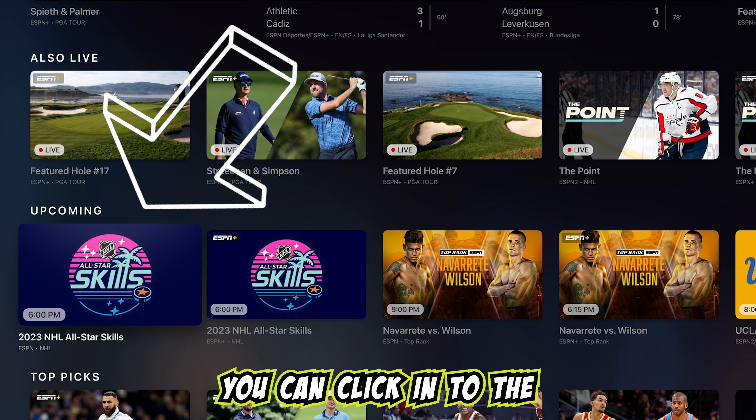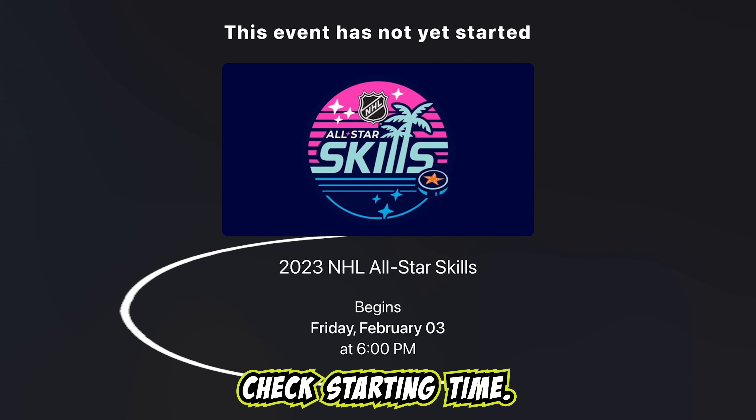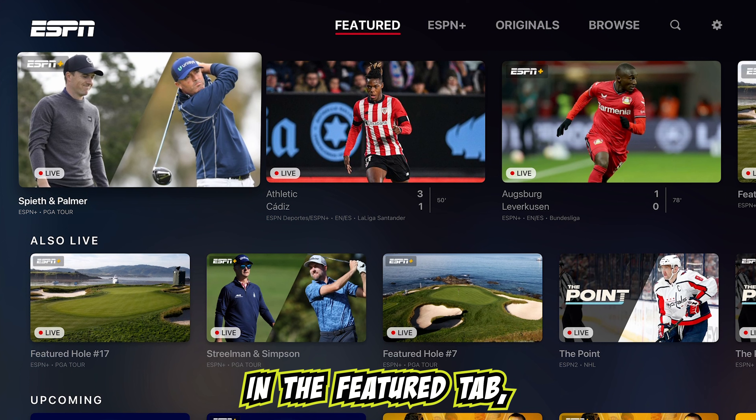No worries, though. You can click into the NHL skills competition event to double-check the starting time in your time zone if you would like. If you are having a hard time finding the skills competition in the Featured tab,